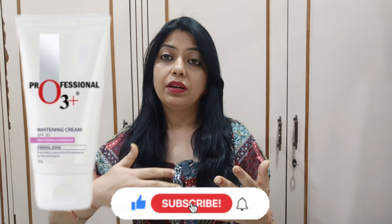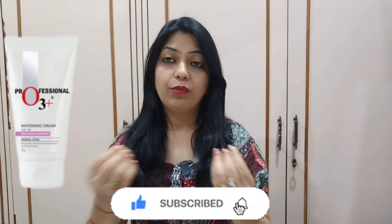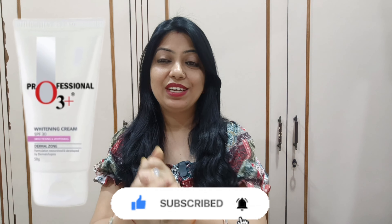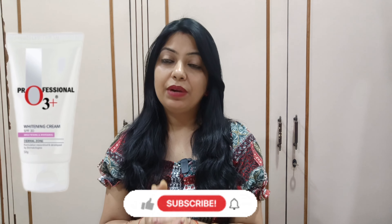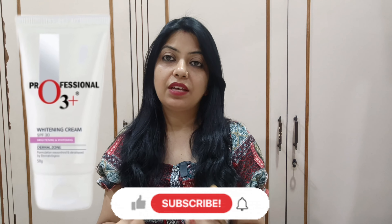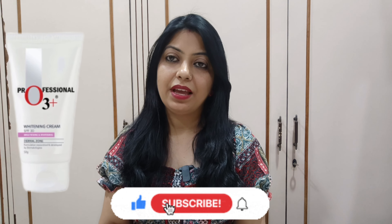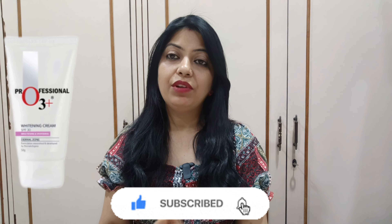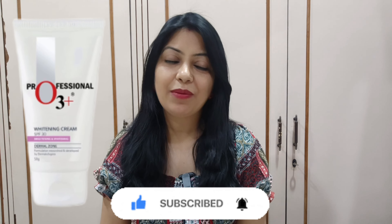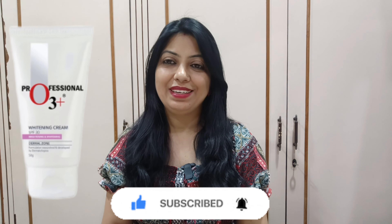So now I have told you all the pros and cons of this product. You can now decide whether you want to purchase it or not. From my side, it is recommended — definitely — because its results are quite good. However, for some percentage of people it may not suit at all. If you liked this video and found it informative, please like it, subscribe to the channel, and thank you for watching. Bye bye, take care.